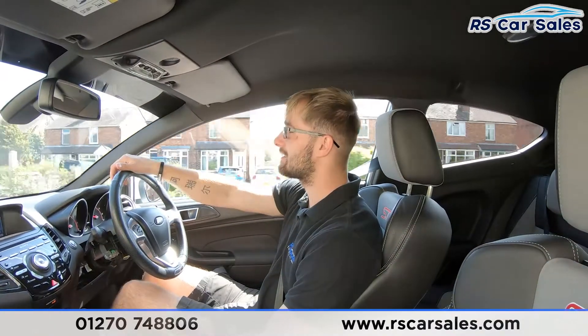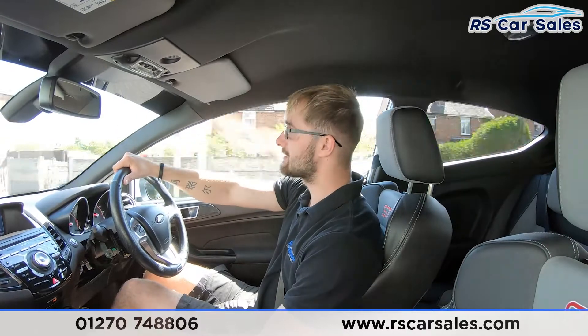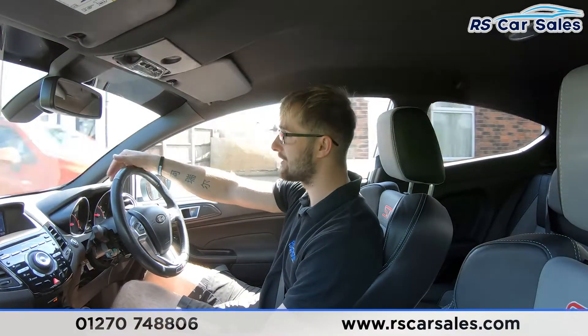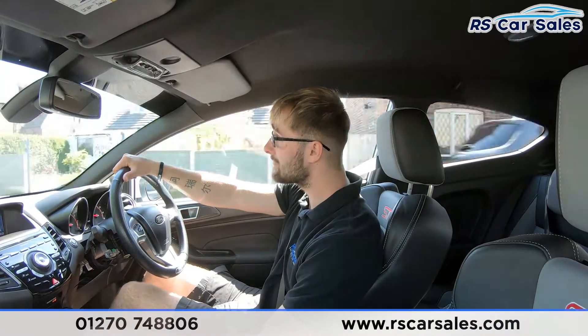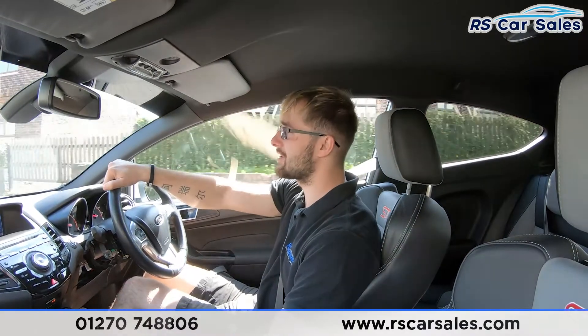On the exterior, there are the Team Dynamic 1.2 Pro Racers in gunmetal gray. Combined with the blacked-out styling, the white paintwork, and the gunmetal gray alloys, it's a very nice-looking car indeed. The aftermarket exhaust sounds absolutely incredible — it lets off a couple of crackles and pops, but isn't anything too loud. It's that perfect sound.